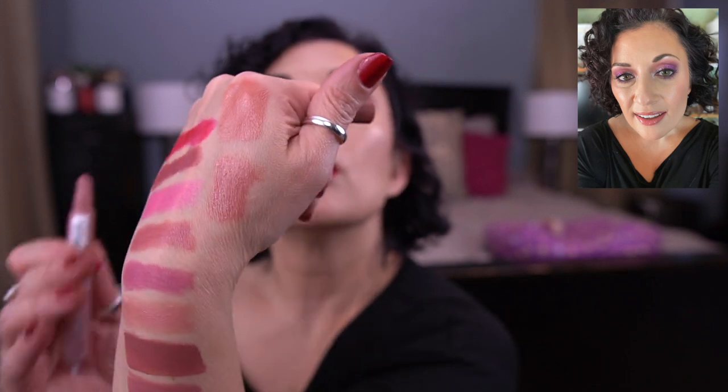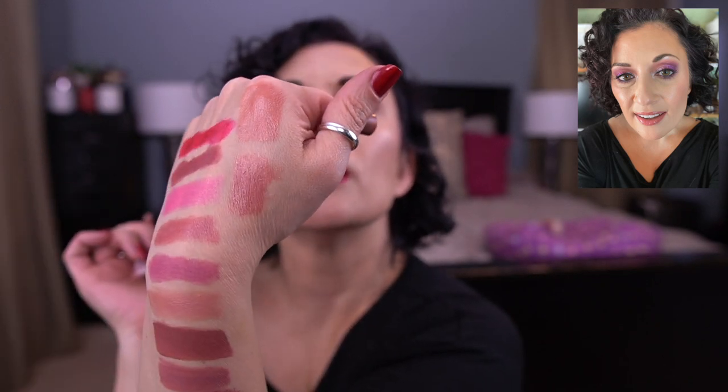Somebody — I think it was Jessica Lee — said this color did not work on her skin tone. I loved this. This is the Revlon Kiss Plumping Lip Creme in Barely Blush. It worked on mine. I loved this — it's so pretty. I love this formula and would totally buy more of these.